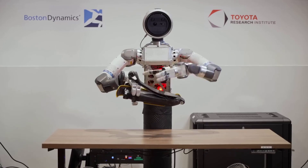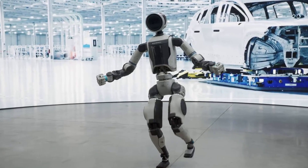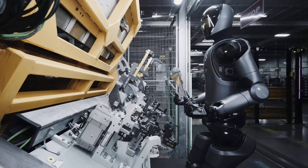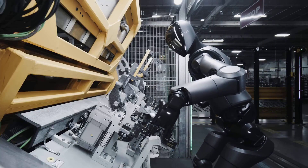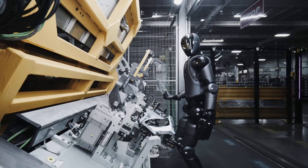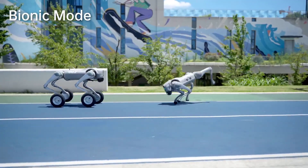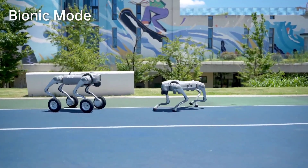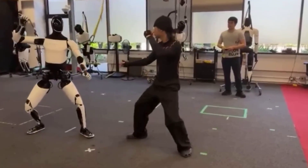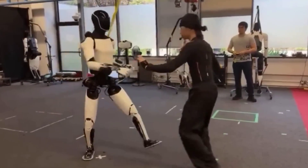The next five years will determine the winners. Boston Dynamics' partnership network, including Hyundai and major logistics firms, gives it industrial leverage. Figure AI's aggressive scaling plan could make it the first consumer-facing humanoid brand. Tesla's Optimus benefits from integration with the company's manufacturing ecosystem. What happens next will depend on which frontier advances faster — dexterity, intelligence, or scalability. When all three intersect, we'll cross a threshold: from prototype to product.